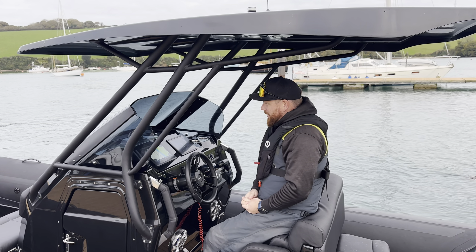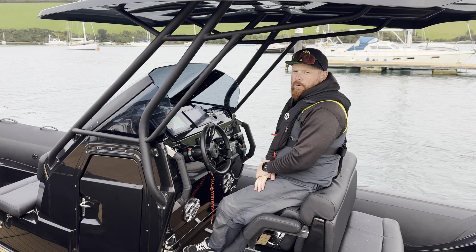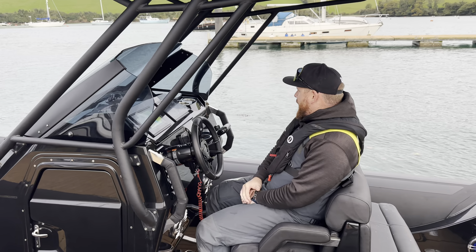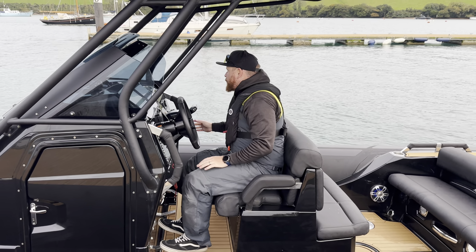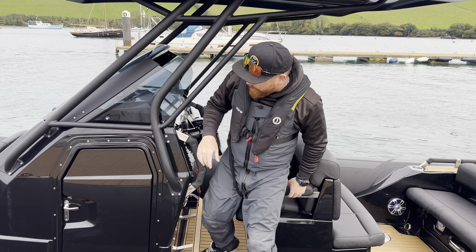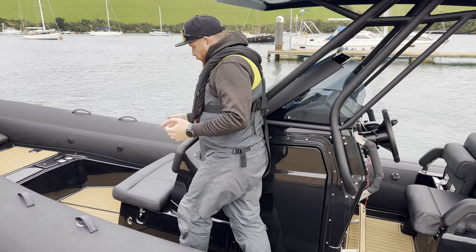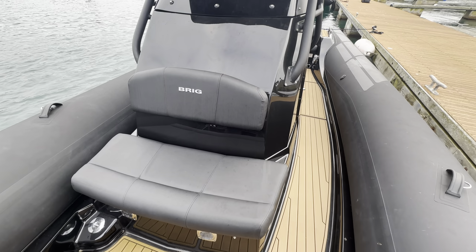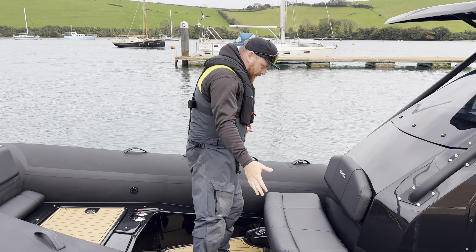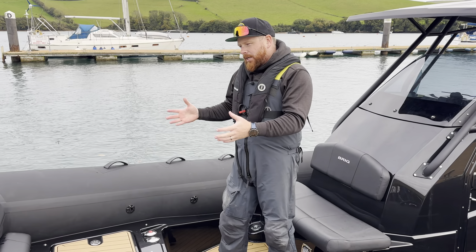There really isn't much that hasn't been thought about on the console of this Eagle 8. It's got the big solid T-top, which for me just makes this feel like a much bigger boat. There's a bolster position on the helm, a lovely foot rest for cruising, grab handles, cup holders, and some really nice detailing. The console is set slightly to the starboard side, so you've got loads of space to move up and down the boat.